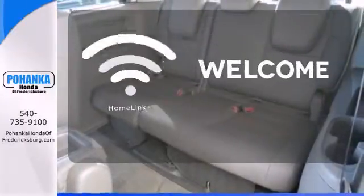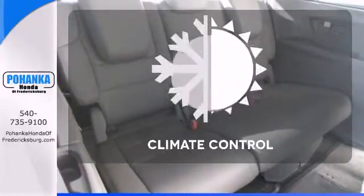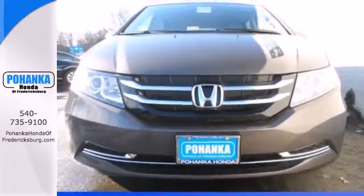Program garage door openers, gates, and lighting systems with HomeLink. Set it and forget it with the climate control. See what this Odyssey can offer you and your family today.